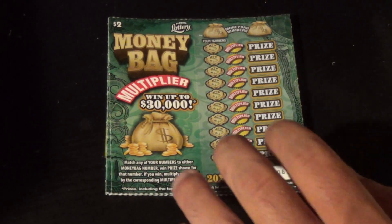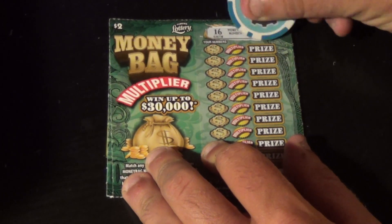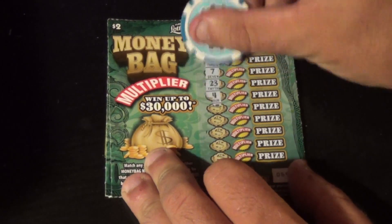This is five of the two dollar Money Bag Multiplier tickets. On this one we need to match the winning numbers and win the prize times the multiplier. The winning numbers are 16 and 18. On this first ticket: 12, 3, 7, 23.